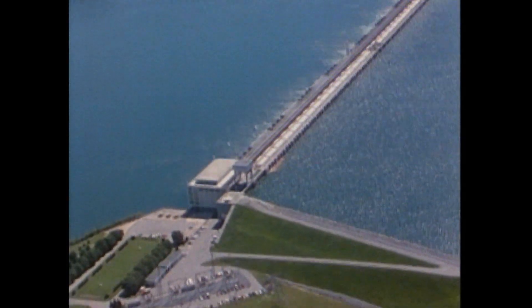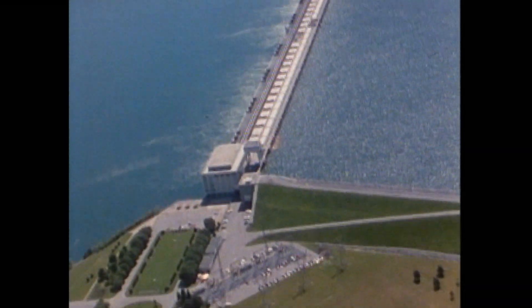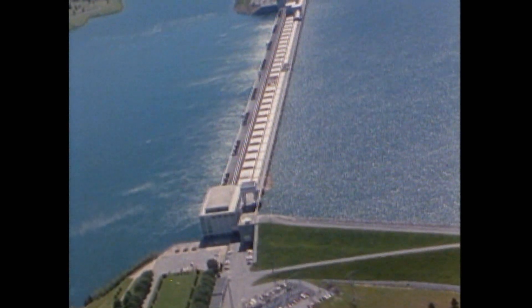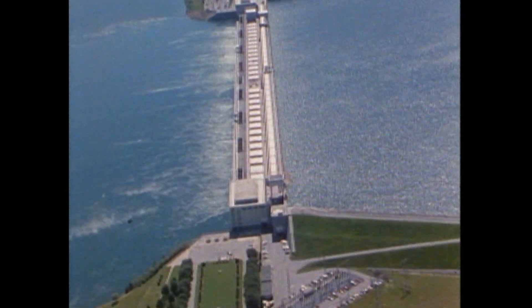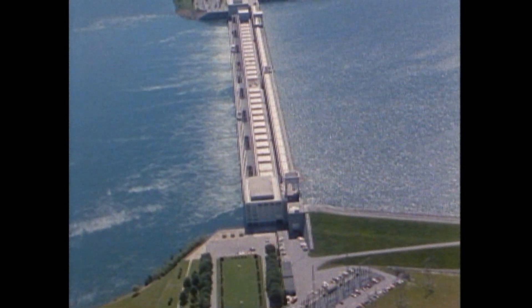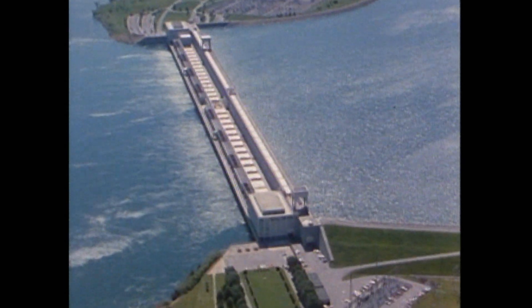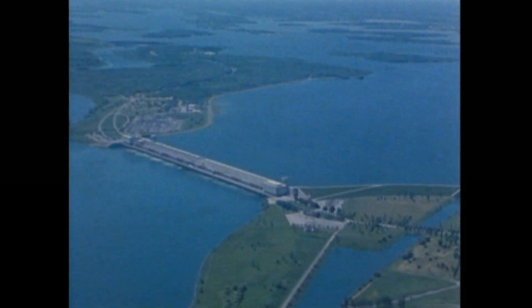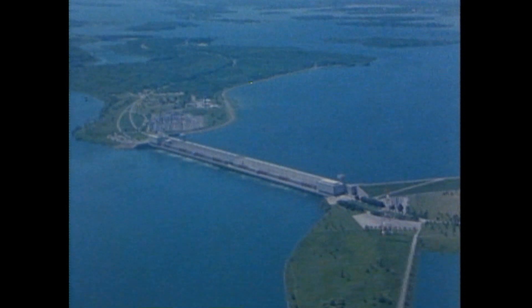Since 1958, Ontario Hydro has provided the people of this province with a reliable and economical source of electricity — 920,000 kilowatts. That's almost half of the generating capacity at Ontario Hydro's Niagara Falls stations and close to the generating capacity of two nuclear reactors at Pickering. Best of all, it's a source of energy that will be available for as long as the river flows.